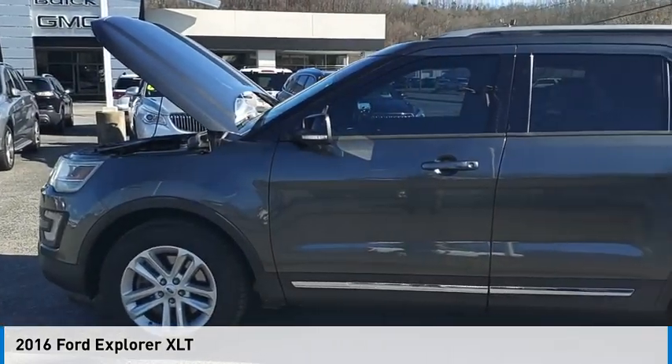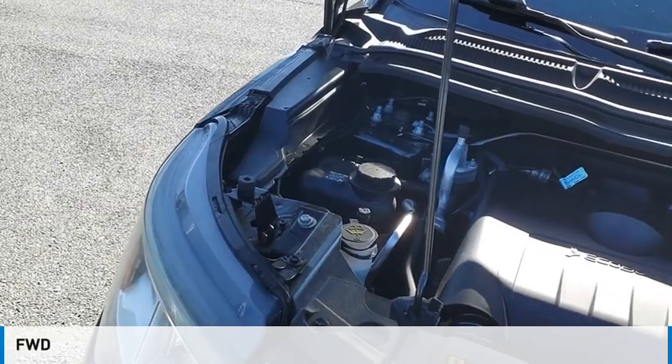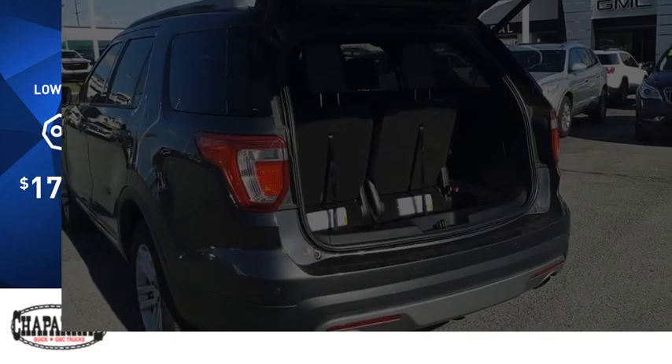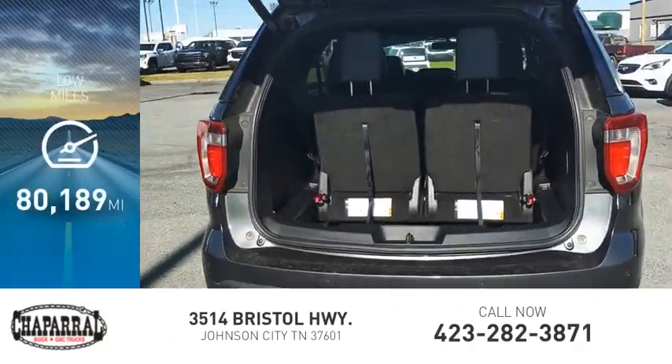Come test drive the 2016 Explorer. This vehicle is powered by a front-wheel drive, four-cylinder, 2.3-liter engine, and is priced below $20,000. This vehicle has less than 85,000 miles.